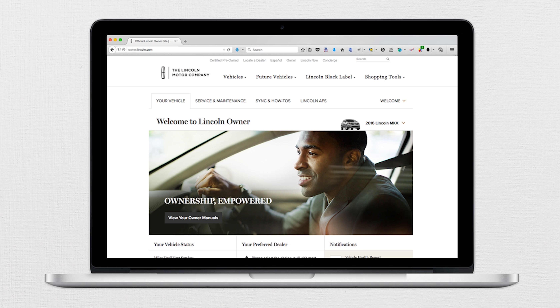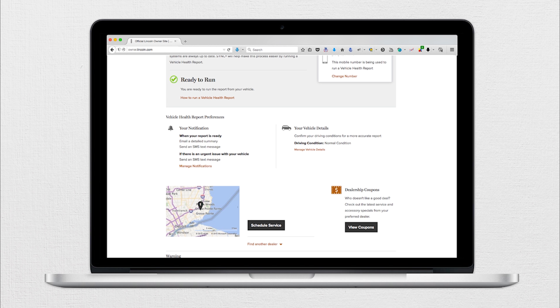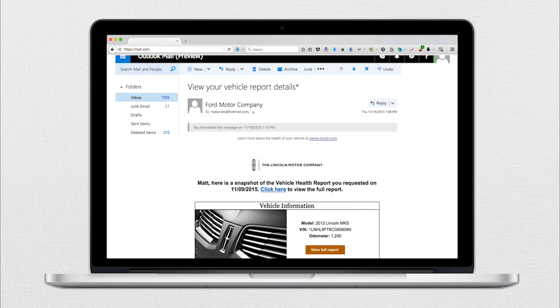From the home page, click on the service and maintenance tab, then vehicle health report, and click manage notifications. Then you may need to scroll down the page and select email a detailed summary. Once you have input all your information, you'll be able to view the report in your personal email, but you can also see it online.